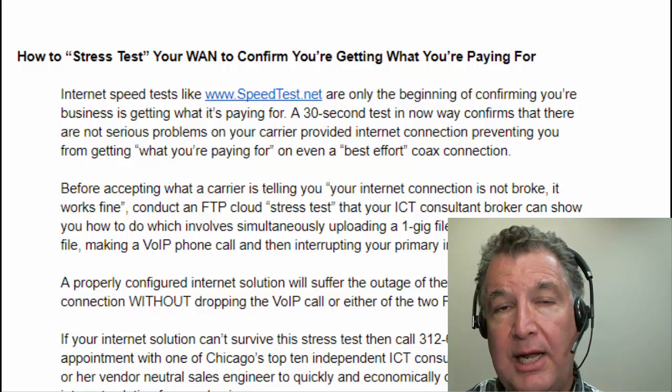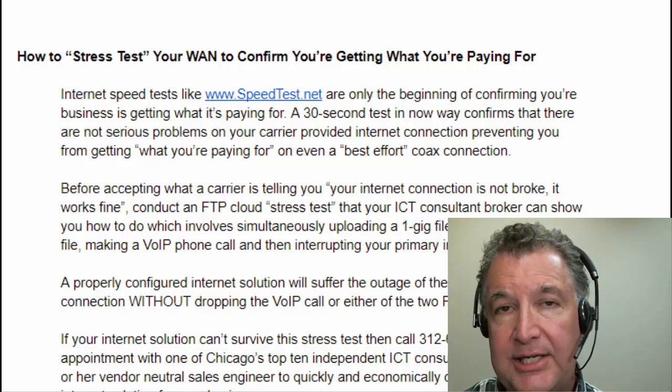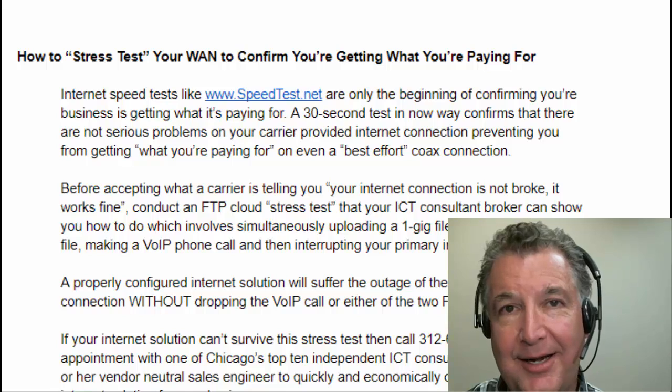Thanks a lot — hope all this has been helpful. Tell your friends about what we're doing here for CIOs and IT directors so we can help them as well.